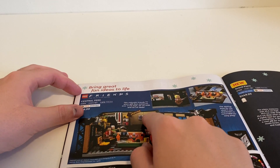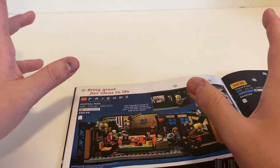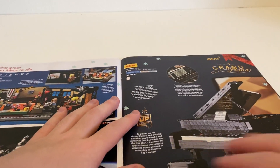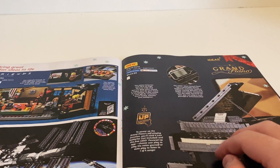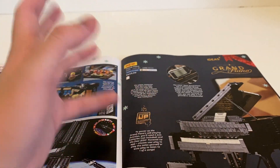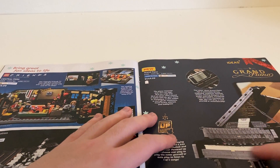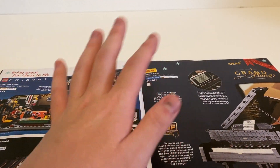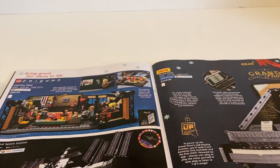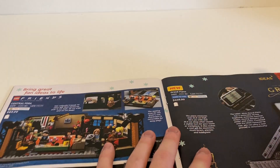Now we have LEGO Ideas. There's the Friends TV show set which I know is really cool and I think it sold out very quickly. There's also the International Space Station and the Grand Piano — I was really intrigued by that one. My elder sister is a pianist and musician, and when I mentioned it she actually already knew about it and was a bit surprised. I might get it one day, but look how expensive it is in Canadian dollars!